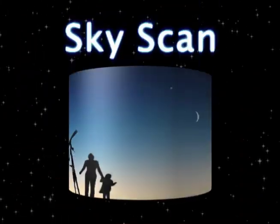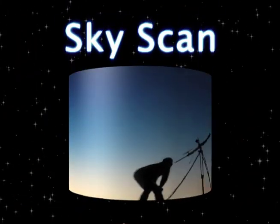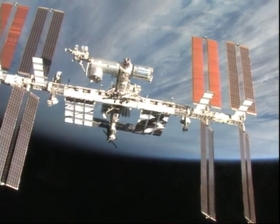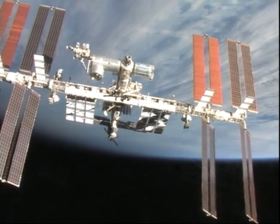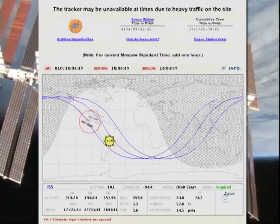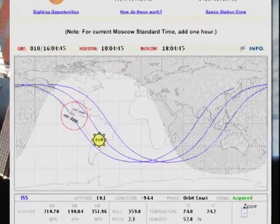Now it's time to check out what's up. NASA has everything you need to track the International Space Station in real time. Just go to this website and you'll get all the latest data, including where and when you can spot the space station in the evening sky.